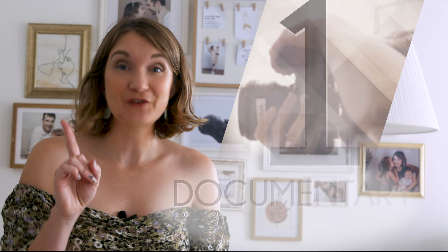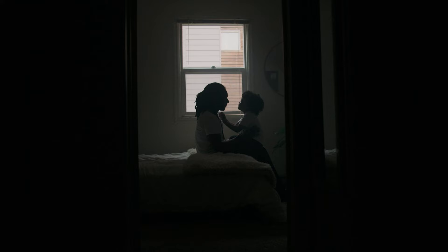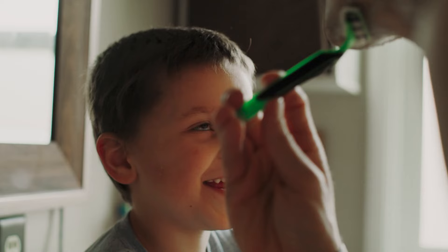First, documentary photography. Capturing in-between moments, it's raw and candid, ideal for those who value authenticity over posing. Think a day-in-the-life photos, documenting routine activities.